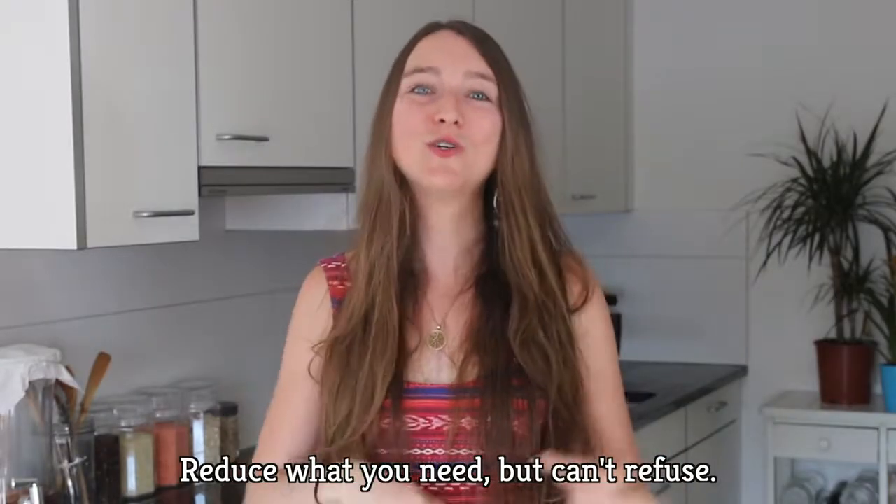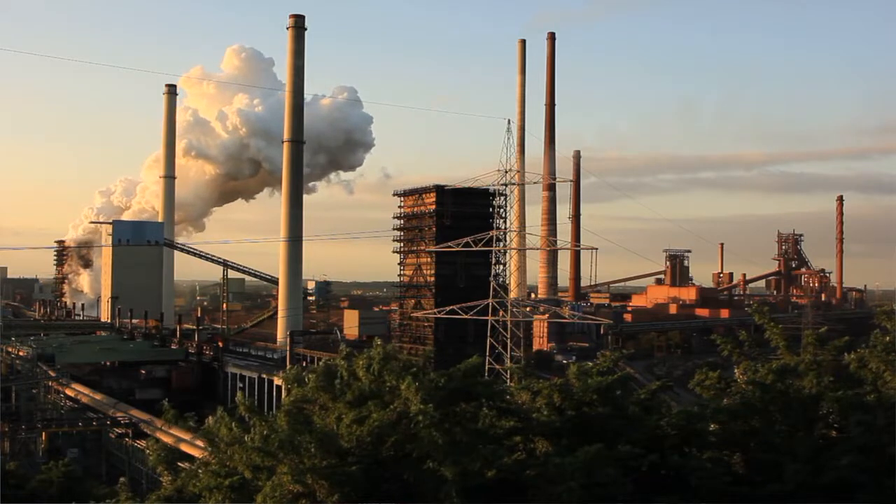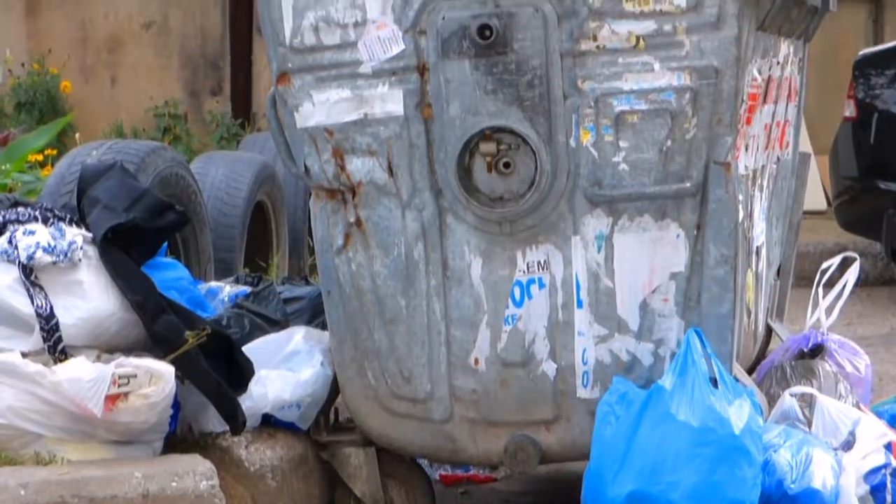The second R stands for reduce. It's step two, so you want to reduce what you need but can't refuse. This R is really about reducing needless consumption — it's all about lightening your load and the planet's load. When you reduce your consumption, you aren't unnecessarily extracting new environmental resources from the earth and eventually sending more trash to the dump.